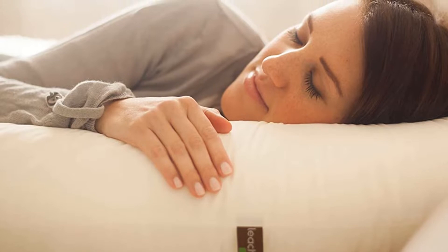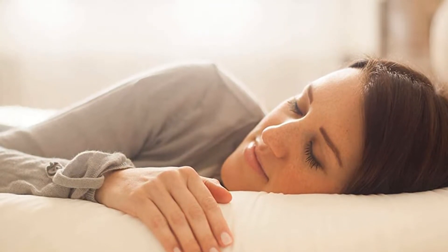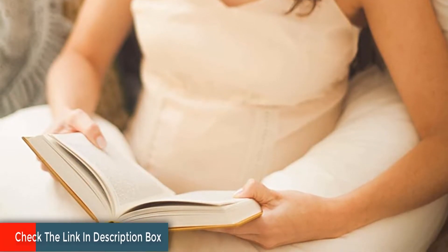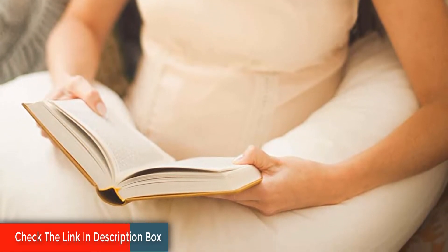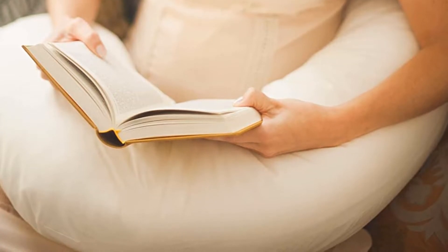The inside of the pregnancy body pillow is made of polyester fiber, which is comfortable to sleep on. Also, given that most buyers are expectant, the safety features should be highlighted. As such, the body pillow is BPA-free, lead-free, and latex-free, as well as excludes any components that would be problematic to the mother or the unborn baby.